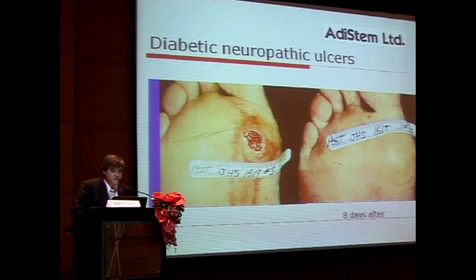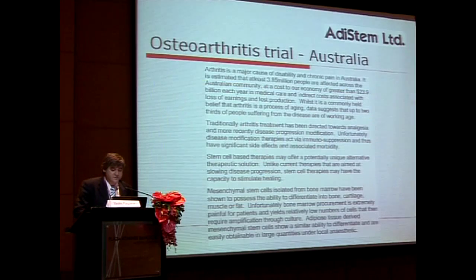We've done a lot of wound healing work with diabetic ulcers. This is a classical example of a diabetic ulcer — which takes a long time to heal if it heals — and you can see closure of the foot eight days later without a scar. These results are repeatable by different practitioners.